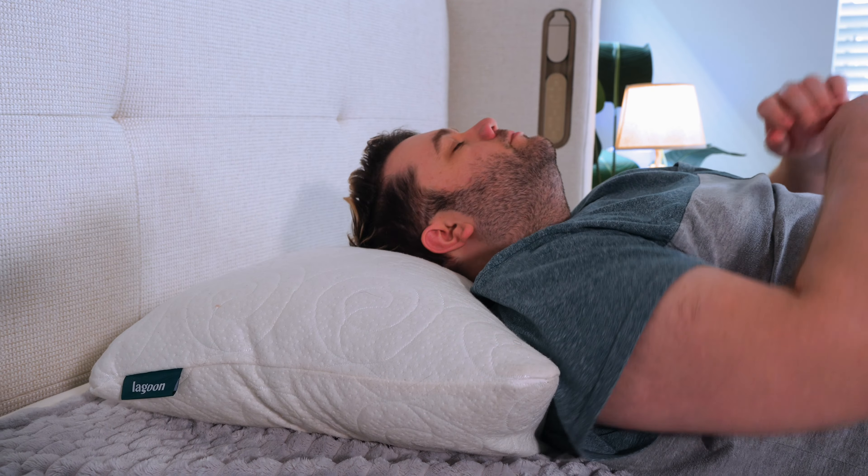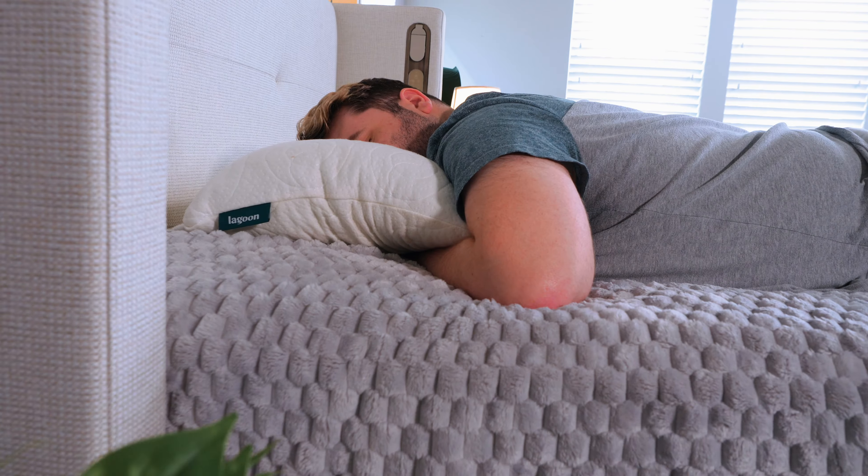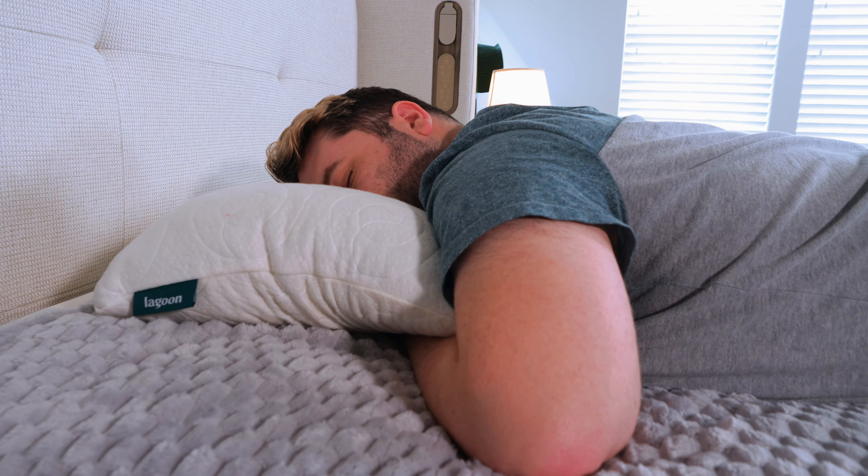For side sleepers, keep it nice and tall. For back sleepers, take some of it out to keep it nice and mid. And for stomach sleepers, take a lot of that out to keep it nice and flat. For full price, a Lagoon Otter is about $120, but you'll have a 100-night sleep trial period with it and a five-year warranty if you keep it.